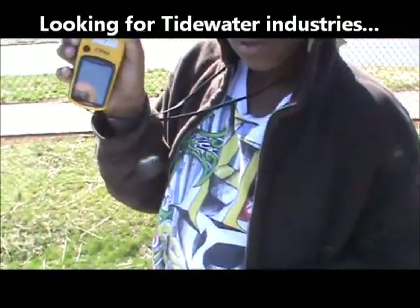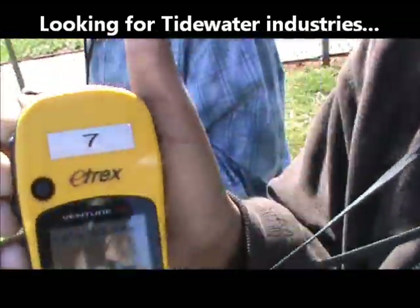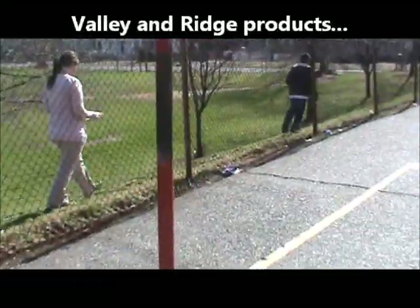How far is this way? Two hundred and thirty. So we're going the right way? Go down. It's Tidewater products. Alright, start walking.